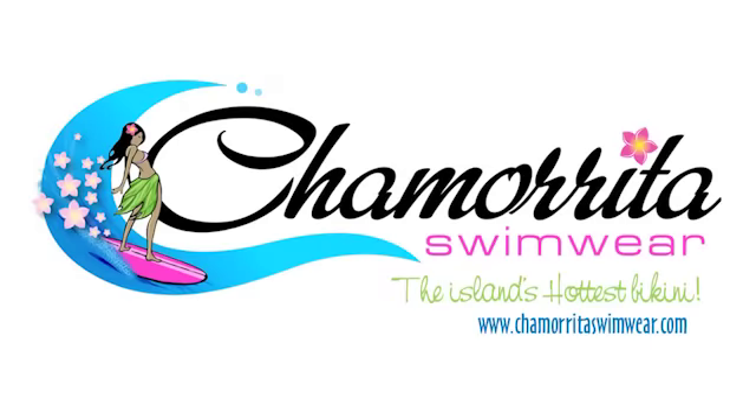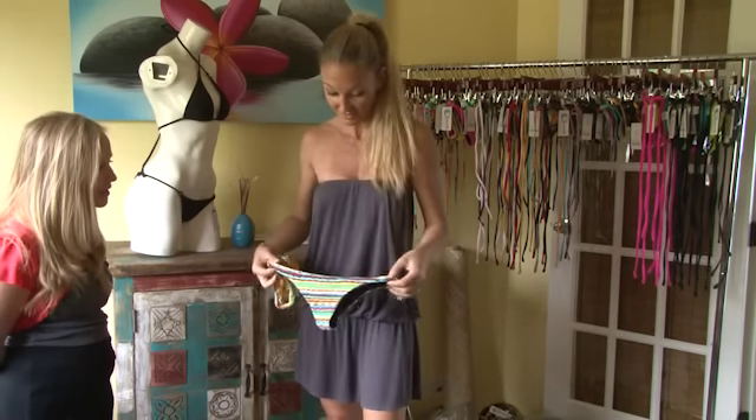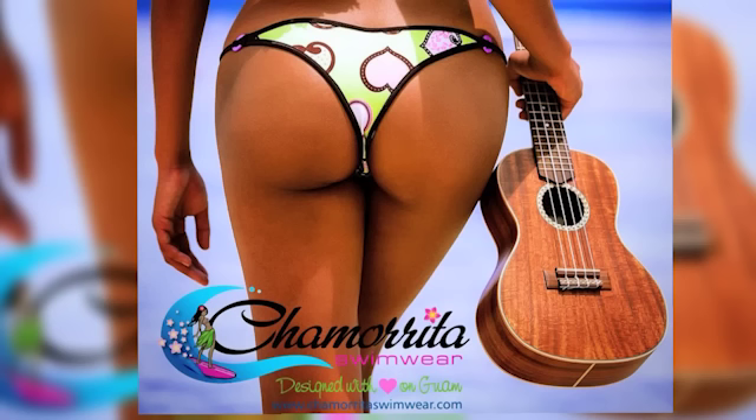She named the line Chamorita Swimwear because it's for the girls on Guam. To keep her product local, she asks the Chamoritas she meets what makes them island girls, and she works their answers into her designs and marketing. Some of the designs are even named after Chamorro legends.